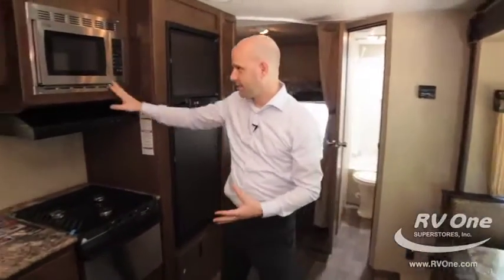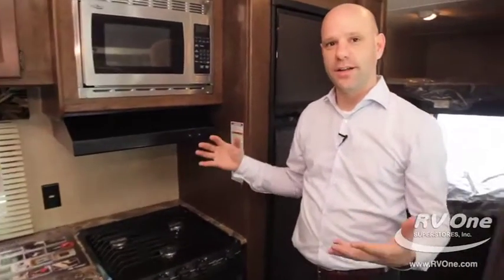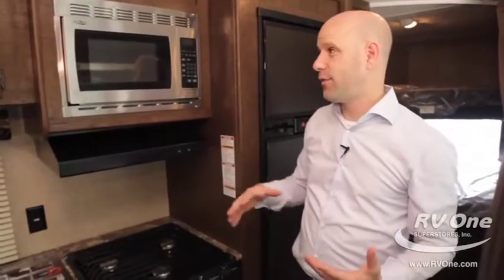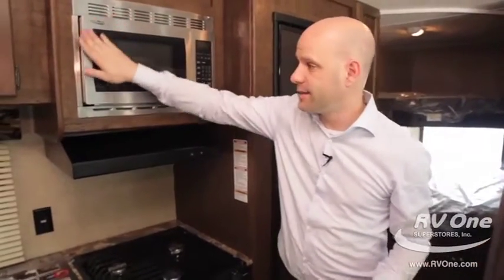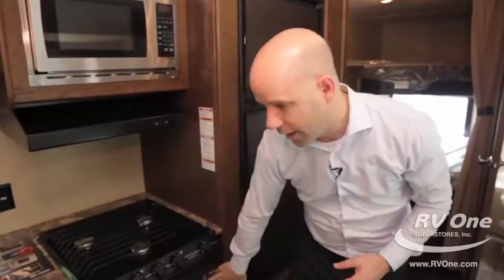This is something you just don't see in travel trailers — it has a stainless steel package. So you have a stainless steel oven and a stainless steel microwave, giving it more of a high-end residential look. And frankly, stainless steel is really easy to clean. Really cool feature.